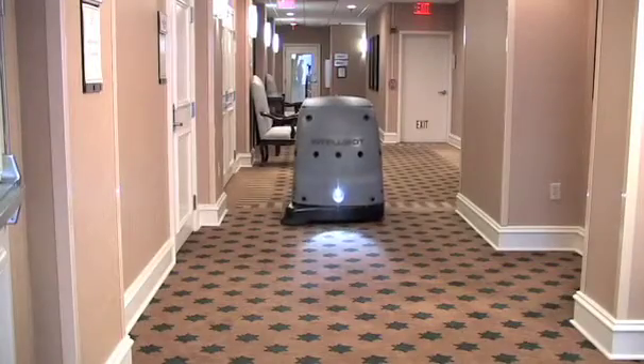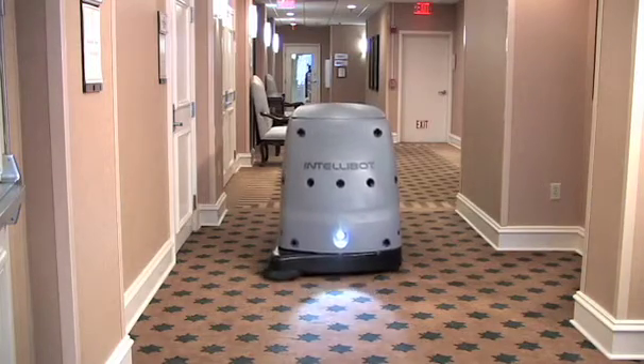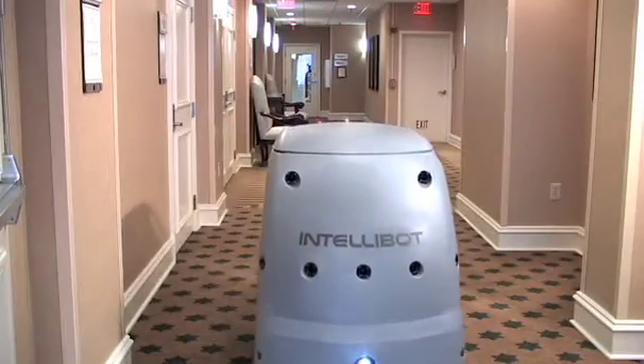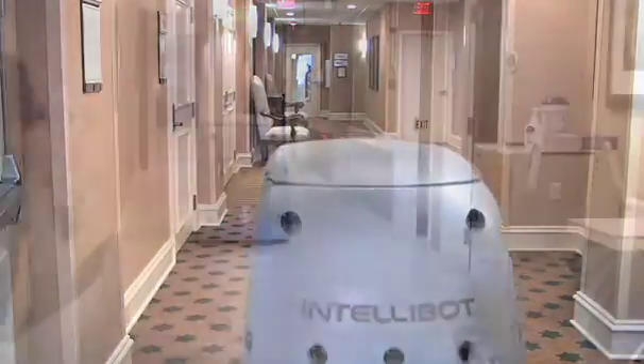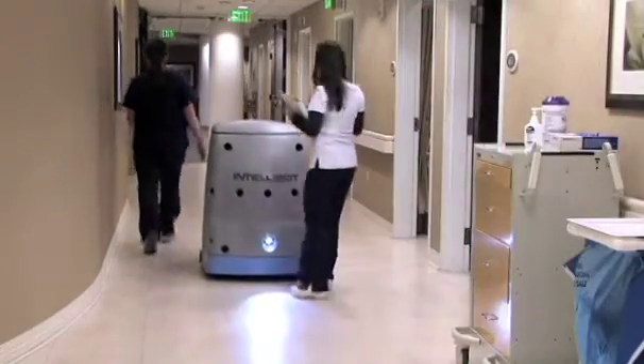Using our G10 technology, our robots can navigate virtually any environment. A combination of sonar and infrared sensors give our robots a 360-degree view of their surroundings and will alert any robot to any obstacles, either stationary or in motion.